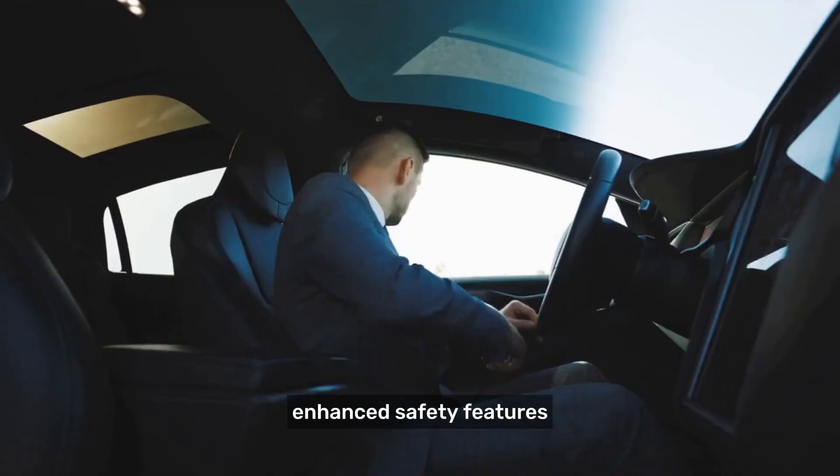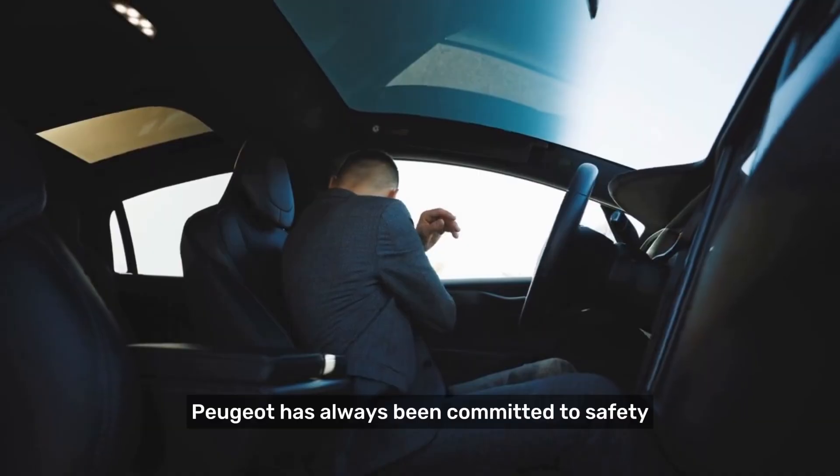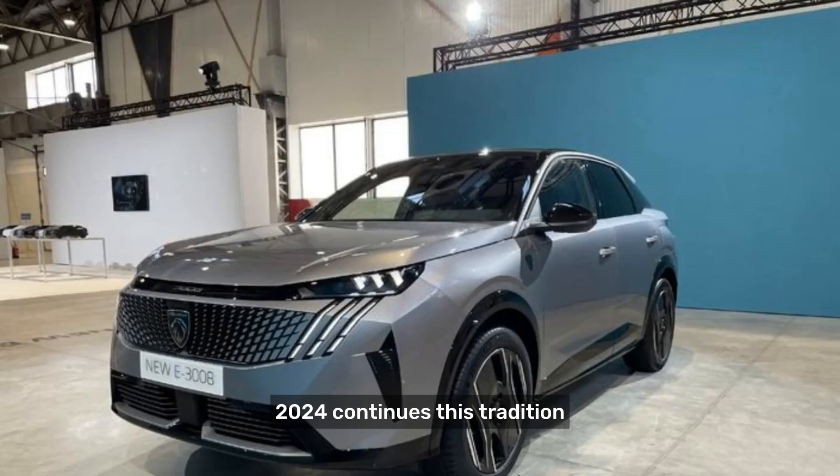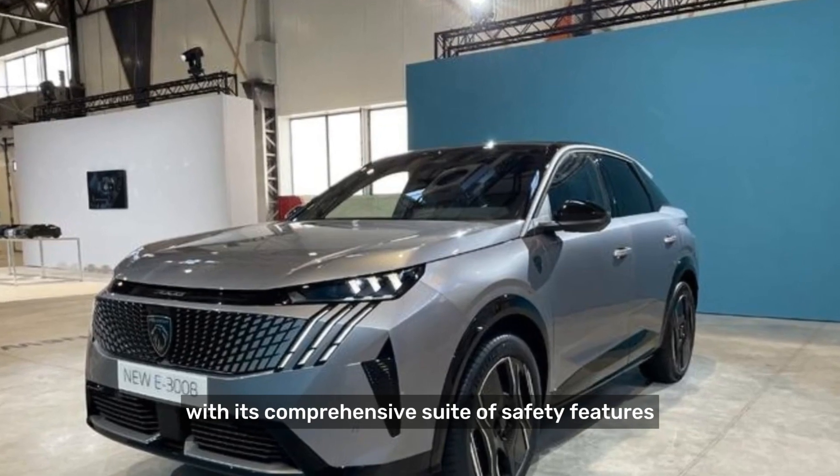Enhanced safety features. Peugeot has always been committed to safety, and the Peugeot 3008 2024 continues this tradition with its comprehensive suite of safety features.